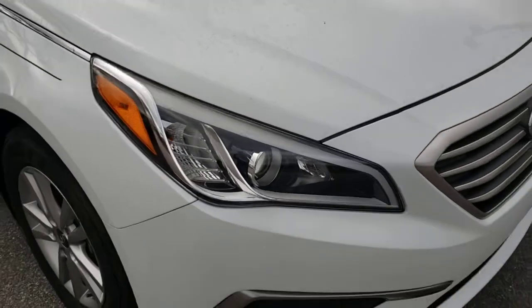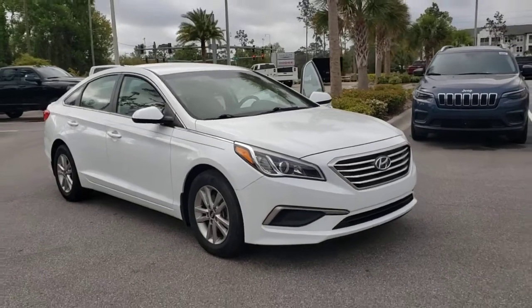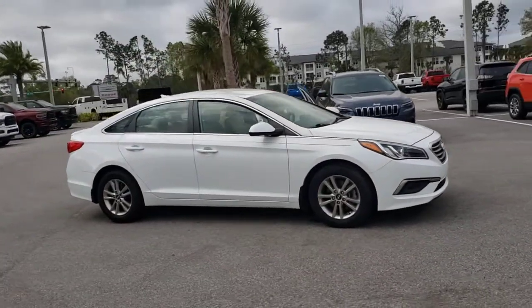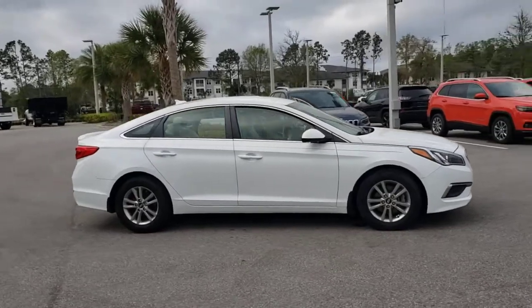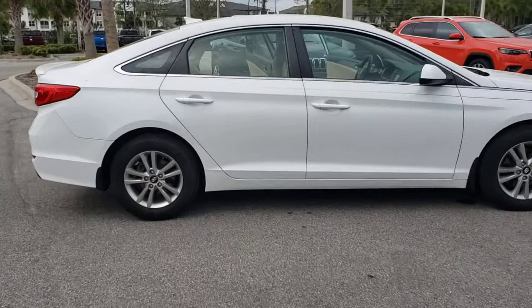You'll have love at first sight with the 2016 Hyundai Sonata. This vehicle is an outstanding buy, with fewer than 90,000 miles on the odometer. Whether you're commuting or cruising country roads, this smooth and spacious Sonata makes travel a treat.